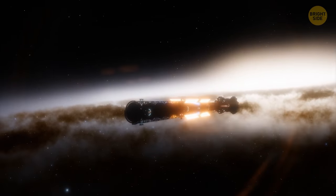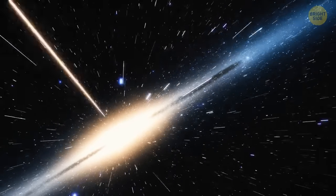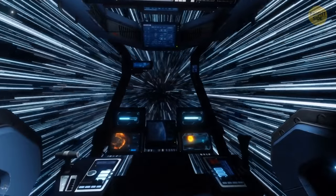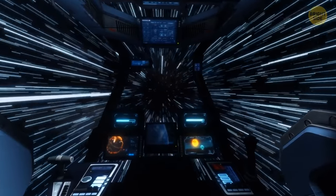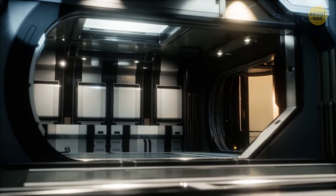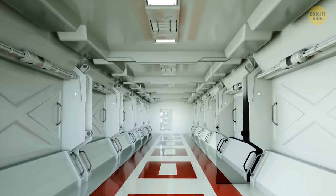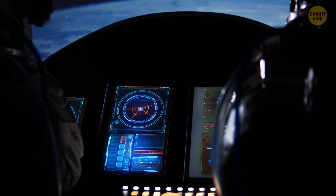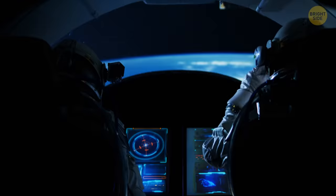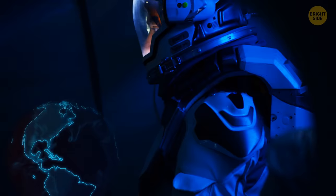You're on a spaceship flying through outer space at a speed of 180,000 miles per second — almost the speed of light. Make yourself comfortable, because the voyage is going to be long. It will last a little more than 90 years. It's better to use a cryo capsule to not get bored. In short, you need to fly for almost a century at the speed of light to get to a mysterious exoplanet that scientists have recently discovered.